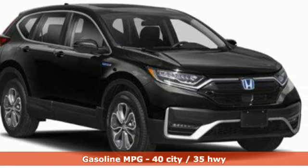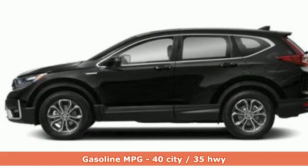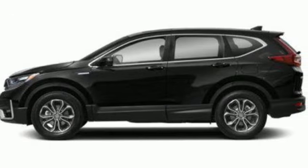Continuously variable automatic transmission, dual-zone climate control, streaming audio, digital instrument gauges, front heated bucket seats.